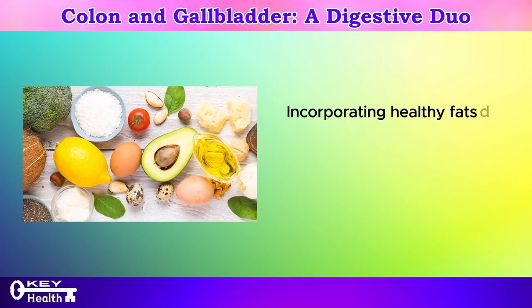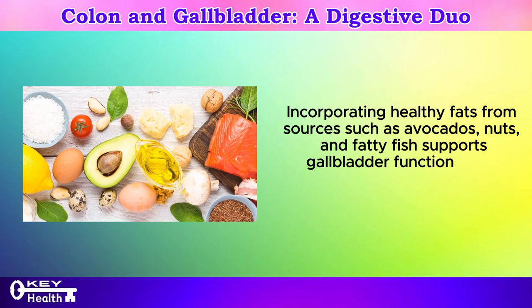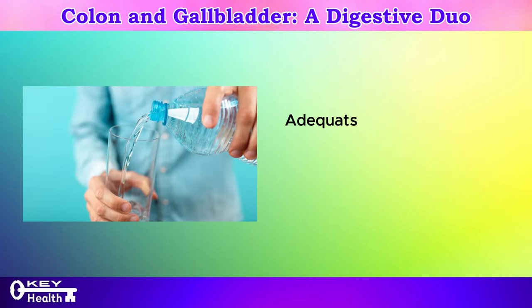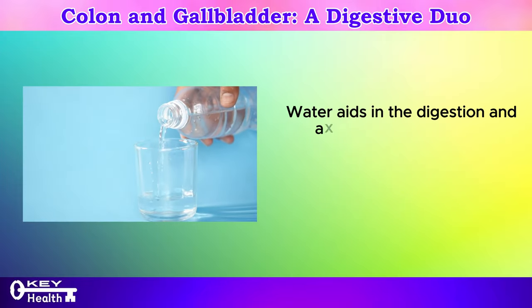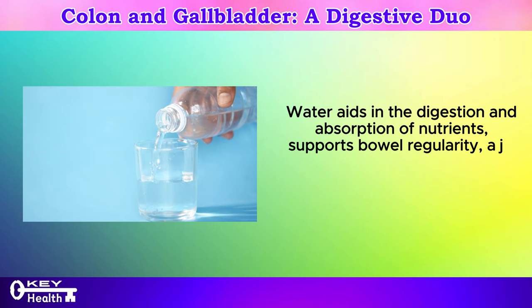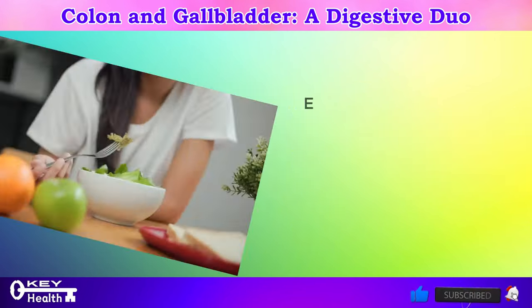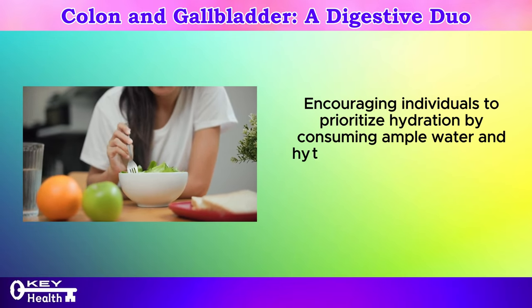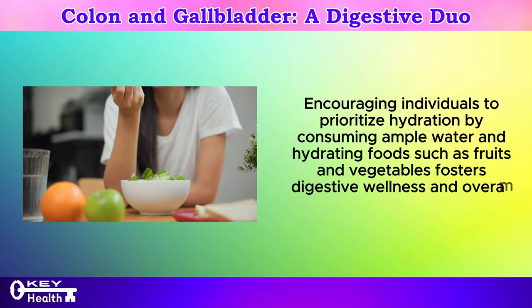Incorporating healthy fats from sources such as avocados, nuts, and fatty fish supports gallbladder function while promoting overall cardiovascular health. Hydration matters: adequate hydration is essential for optimal digestive function, benefiting both the colon and the gallbladder. Water aids in the digestion and absorption of nutrients, supports bowel regularity, and helps prevent the formation of gallstones by ensuring the proper dilution of bile. Consuming ample water and hydrating foods such as fruits and vegetables fosters digestive wellness and overall vitality.